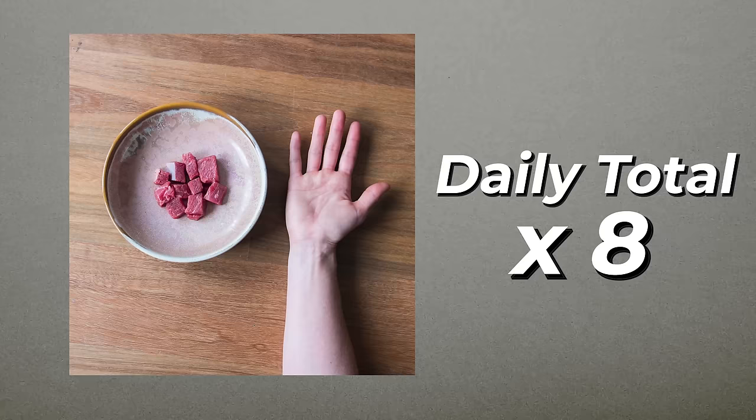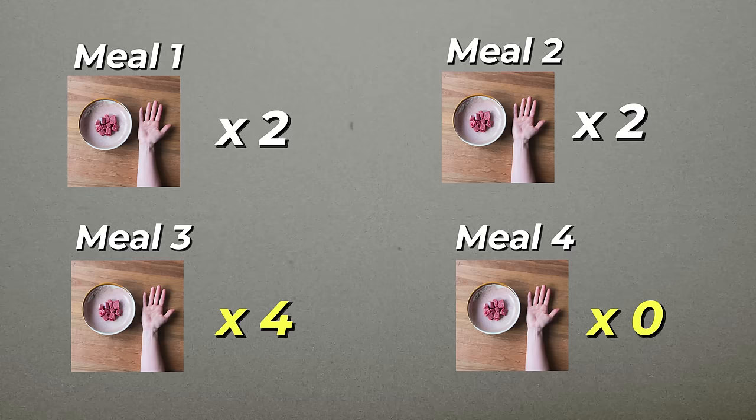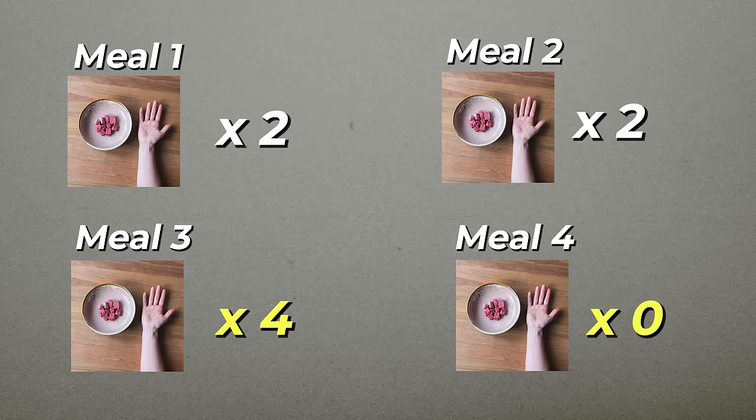What I personally do is I keep a running daily tally of all of these portions — of how many palms of protein in total I need to eat each day. And then I choose to eat those maybe four palms in just one meal and none in the other if I had to.